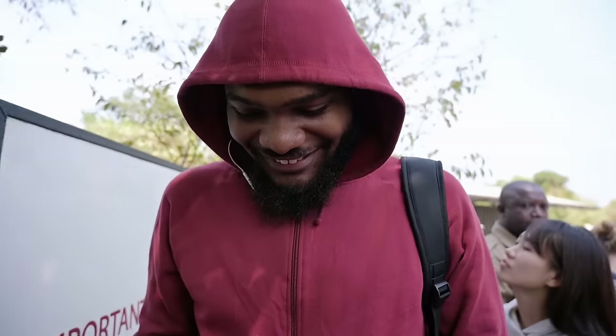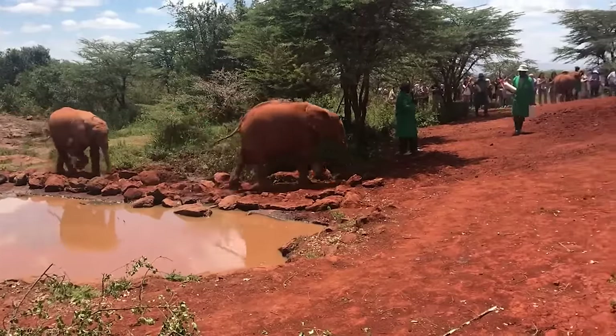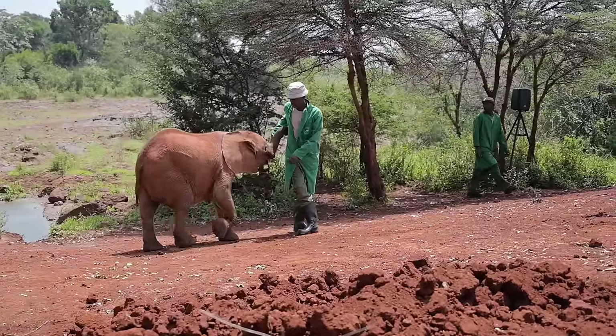This is Tayo, a Nigerian vlogger who's going to be joining us today as we go around Nairobi. The elephants are here! They feel so rough, but they're so cute — I want one!